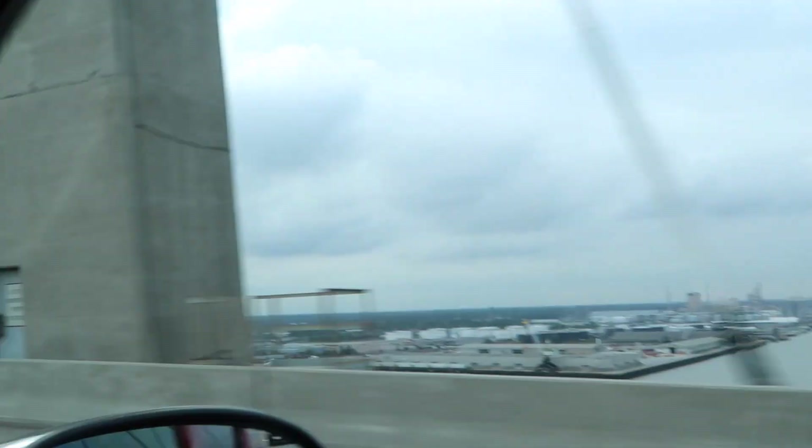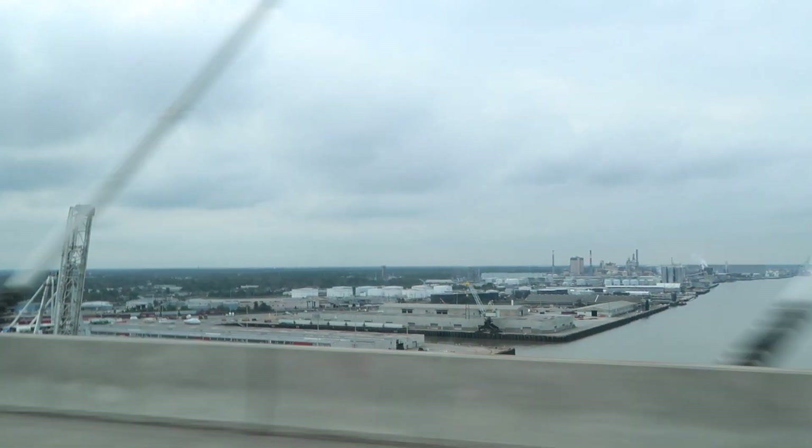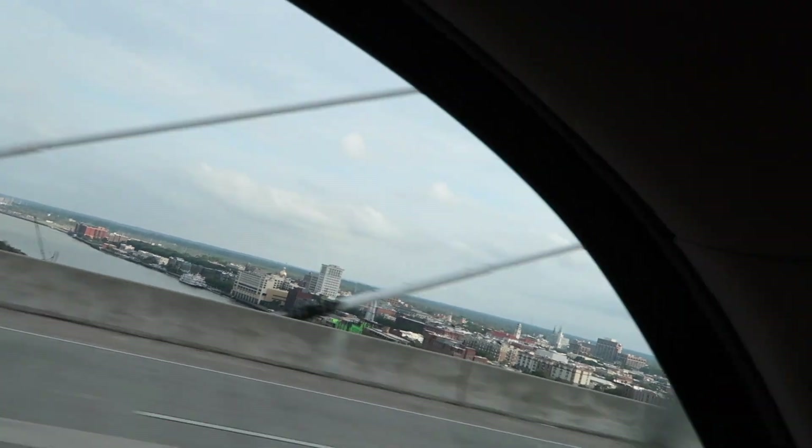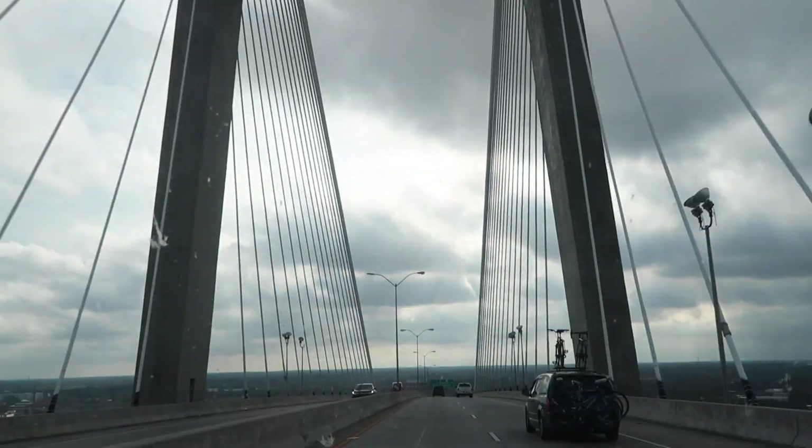Check it out — the harbor of Savannah. Let's see, can we see anything over there? Not really. There's this giant bridge right here.